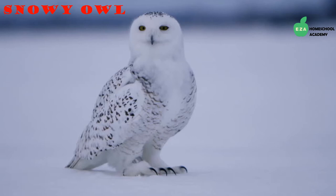Snowy owls have a specialized beak that aids in gripping prey. They survive the harsh temperatures because they have a lot of feathers — so many feathers, they are listed as the heaviest bird in North America. They even have soft feathers on their feet that mimic soft fuzzy slippers.